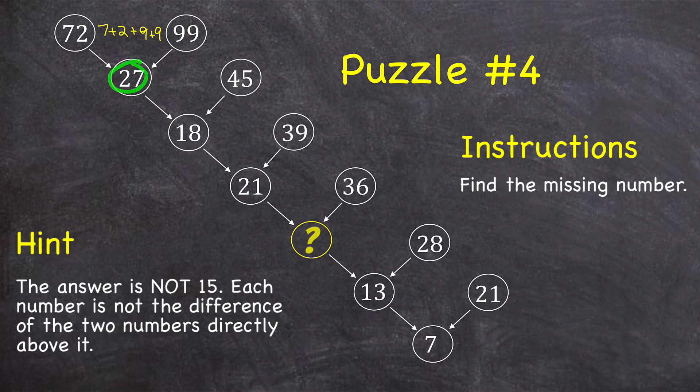And if I add all the digits of these two numbers — 2 plus 7 plus 4 plus 5 — I would get 18. And that pattern holds true for this entire diagram. So to get this missing value, I would just add the four digits that make up those two numbers: 2 plus 1 plus 3 plus 6, and that's equal to 12.